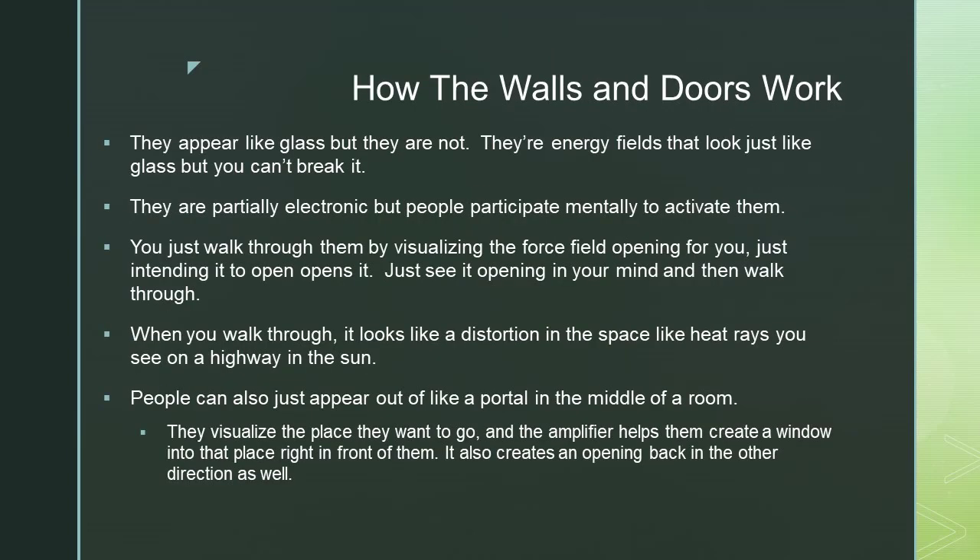The walls appear like glass, but they are not. They're energy fields that look just like glass, but you can't break them. They are partially electronic, but people participate mentally to activate them. You just walk through by visualizing the force field opening for you — just intending it to open opens it. Just see it opening in your mind, and then you walk through.